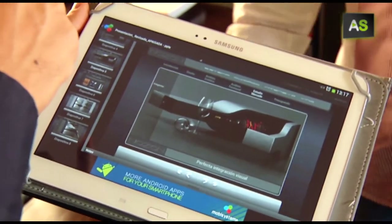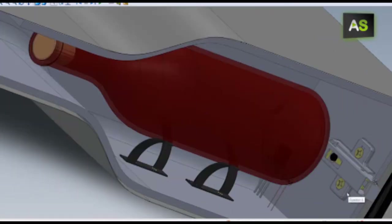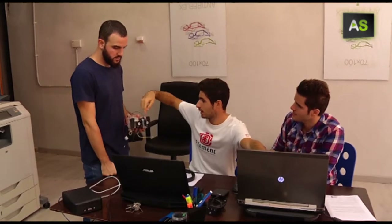The passion for wine and engineering joined in the Northern Project — a smart bottle case that regulates the parameters determining optimal conditions to store each bottle of wine, created by young engineers in Málaga.